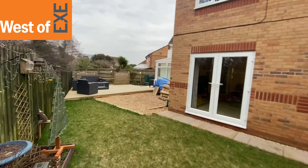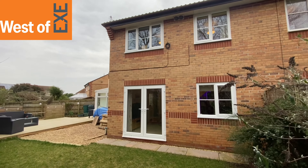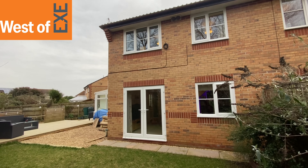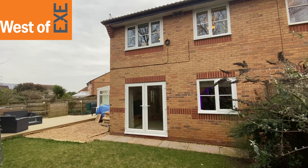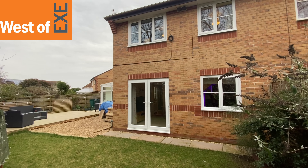So there we have it — number 47 Dupes Close, a really well-presented three-bedroom semi-detached property on this popular cul-de-sac in Exminster. More details are available at www.westofex.co.uk.